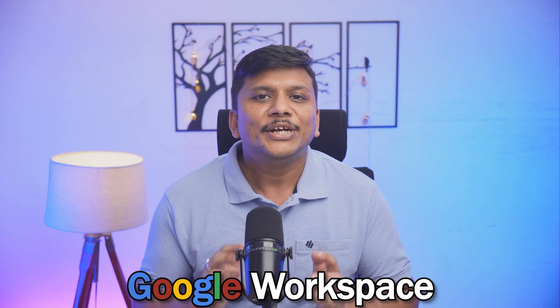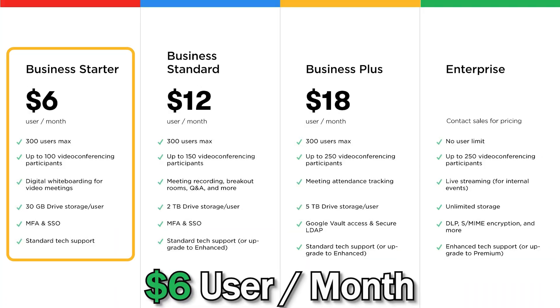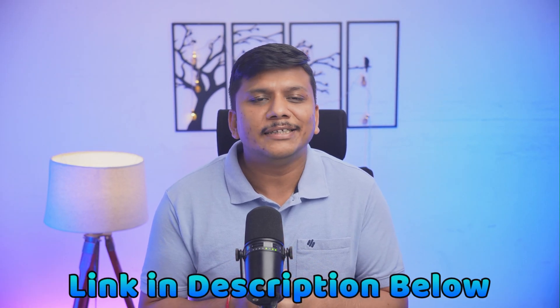Now let's talk about pricing. Pricing can sometimes be a crucial factor in selecting the platform you want to go with. Google Workspace plans start at $6 per user per month and can go up to $18 for the Business Plus plan. Since prices may change, I'd suggest checking the link added in this video to see the latest pricing and offers.